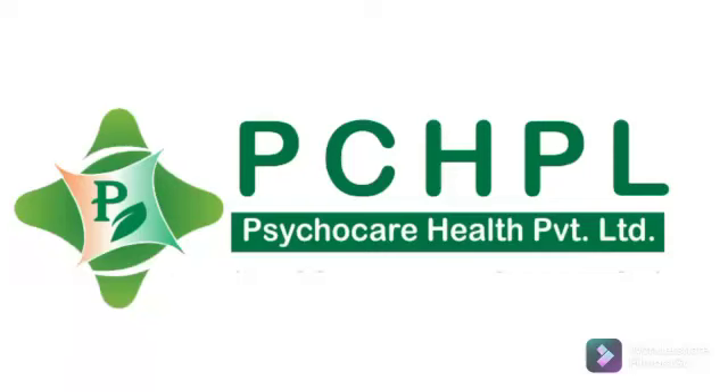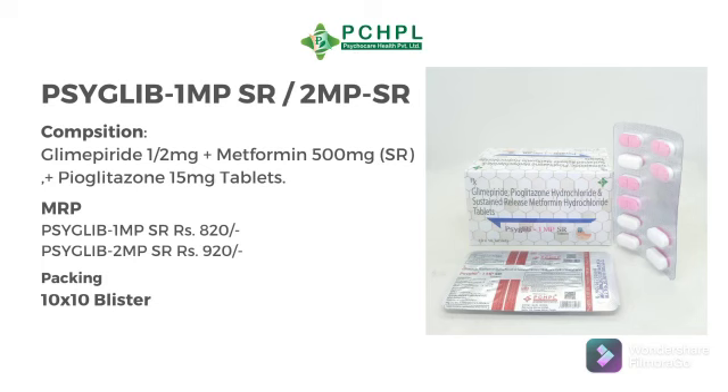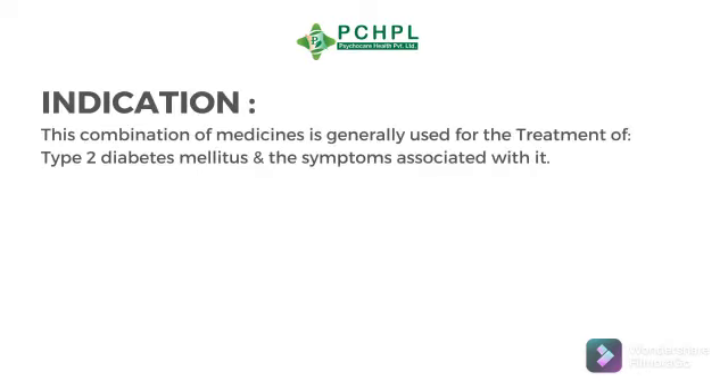Hello everyone, today we will discuss Cyglib 1 MPSR and Cyglib 2 MPSR. It contains Glimepiride 1 or 2 mg plus Metformin 500 mg SR plus Pyoglitazone 15 mg tablets. Cyglib is a combination of three anti-diabetic medicines: Glimepiride, Metformin, and Pyoglitazone.